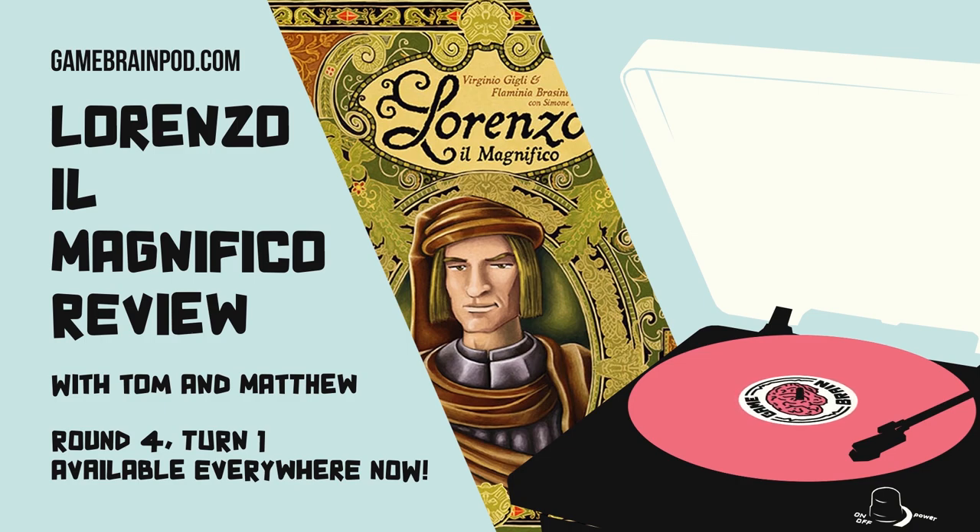Something funny about this game is the publisher is CMON — Simon Games — which is the last company that comes to mind for brilliant genius medium weight euros. This is the company behind Zombicide, Blood Rage, Rising Sun, and Arcadia Quest. I think part of the reason this game didn't blow up the way it should is because people saw Simon and thought it wouldn't be that kind of game.